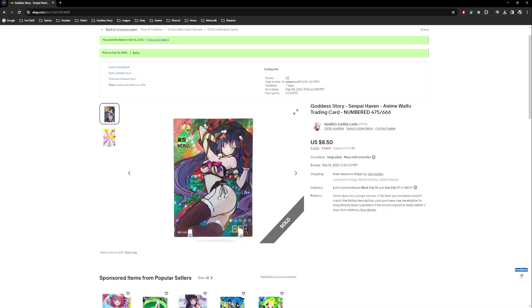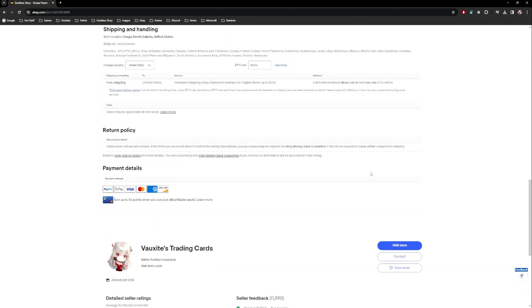A main benefit of eBay is their own envelope shipping option. If you want to sell a single card cheaply, they have eBay Standard Envelope shipping, which goes in increments of one, two, and three ounces. I always offer free shipping and typically charge the two-ounce option because I've had issues with the one-ounce option.